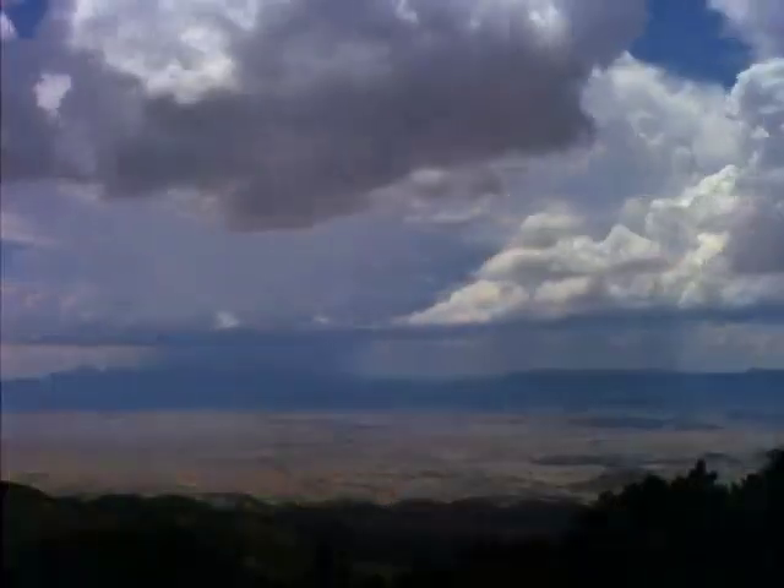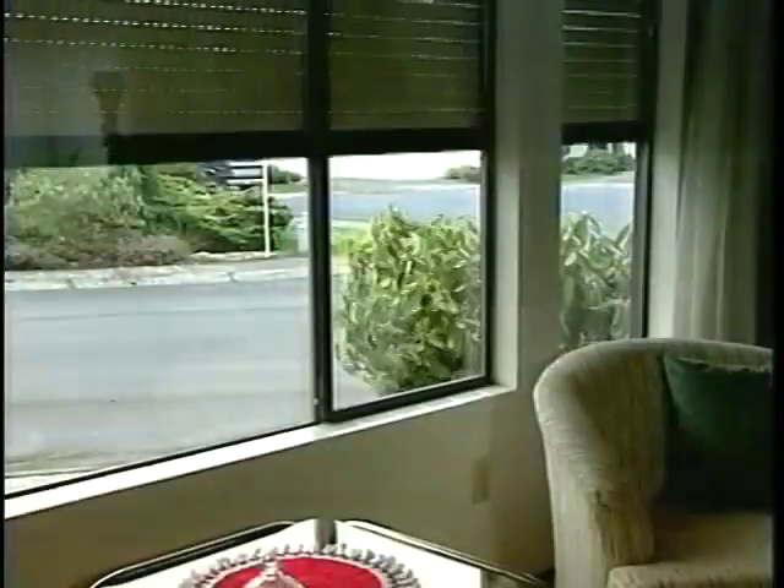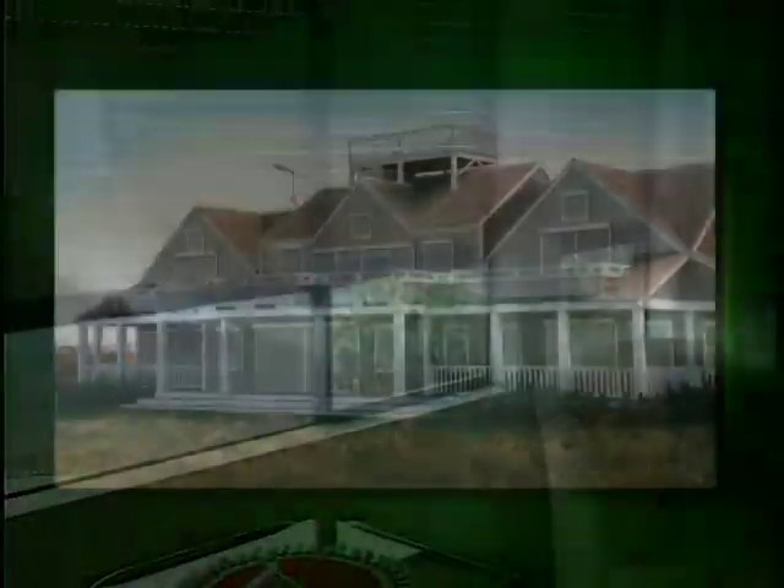Our roll shutters are strong enough to stand up to almost anything Mother Nature can dish out. Harsh sunlight, high winds, and severe storms never even touch your windows.